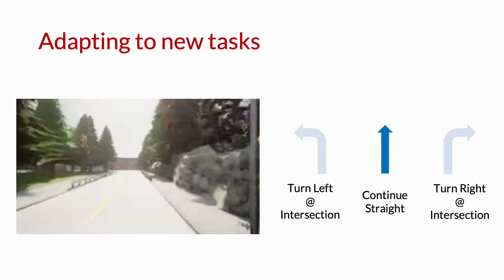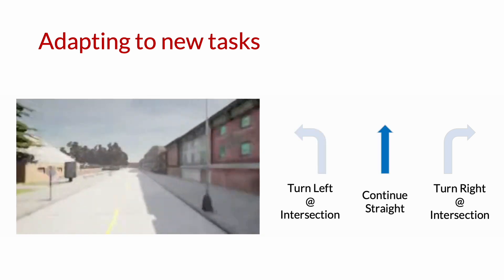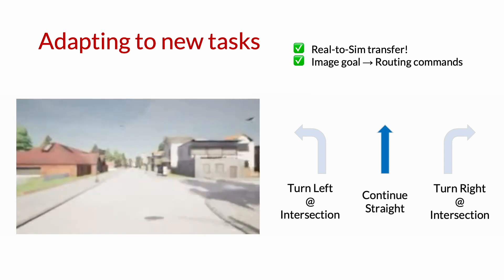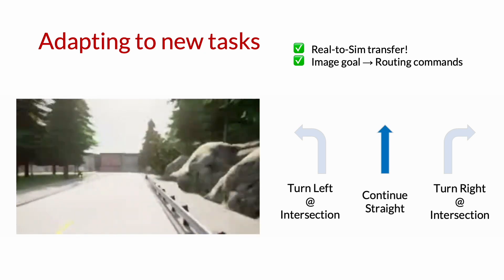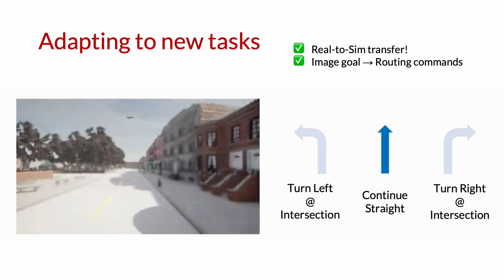To demonstrate this, we push the model to its limits on on-road driving in a simulator. Rather than the goal space being fine-grained image goals, we adapt the model to take high-level routing commands as inputs, as shown on the right. Using prompt tuning, we show that the basic navigation affordances learned by VINT can be adapted to this new task using a very small amount of data.